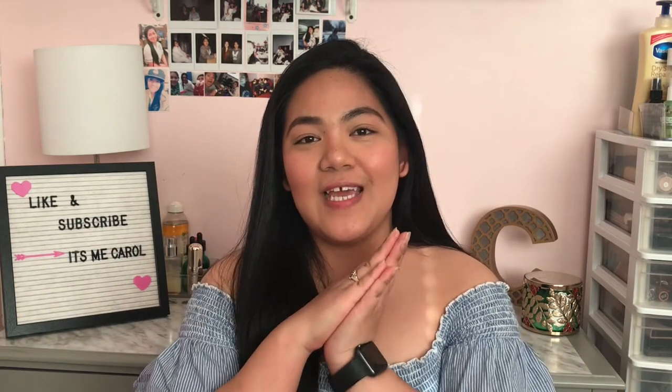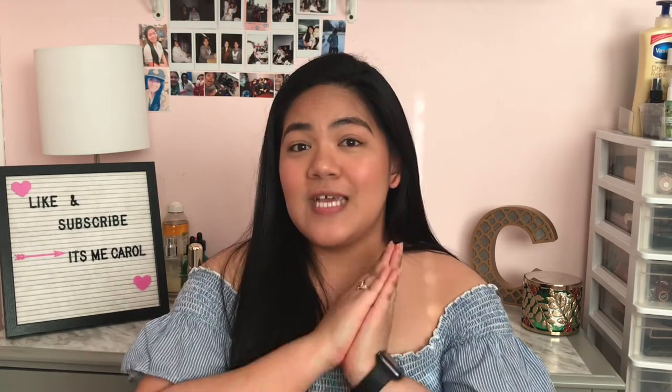Hi guys, welcome back to my channel! Today I'm gonna be doing a haul — a clothing haul, a collective haul or whatever you want to call it. I ordered from Shein and it arrived in about three to five days, express delivery, which is really good because it went directly to my house. I also have some clothes from other brands that accumulated over the past few months. I asked on my Instagram and Facebook if you guys want to see a try-on haul, and around 90% of people answered yes.